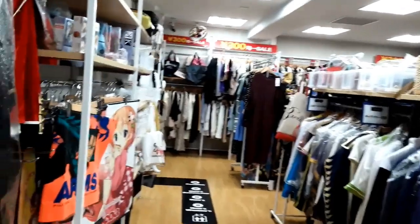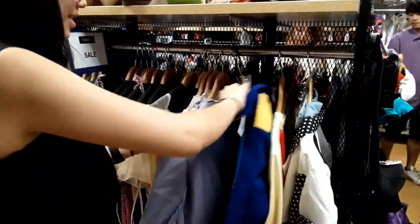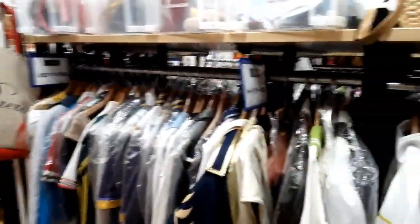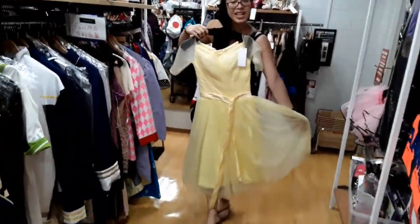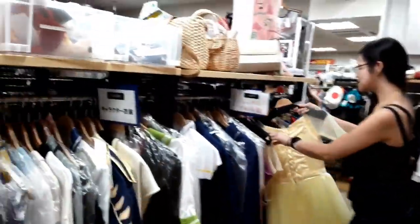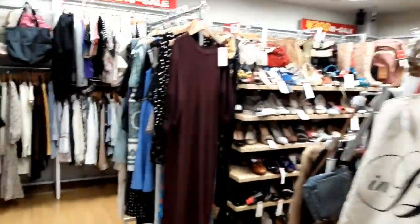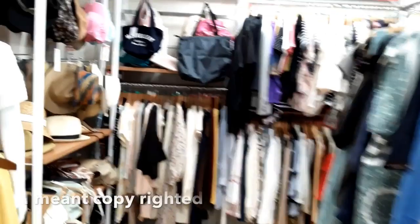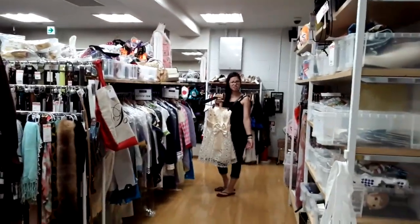Oh, this is really cool! Oh my goodness! Put a dress! I really hope this music is not trademarked. Oh wow, this is like ten dollars — wow!